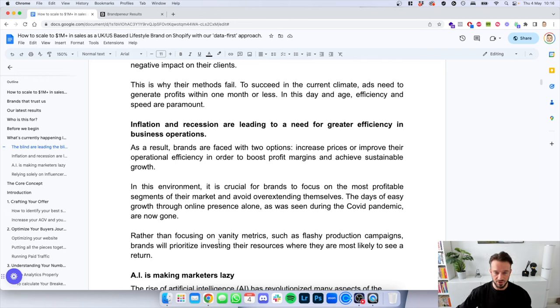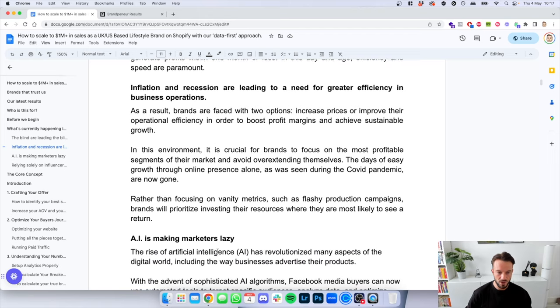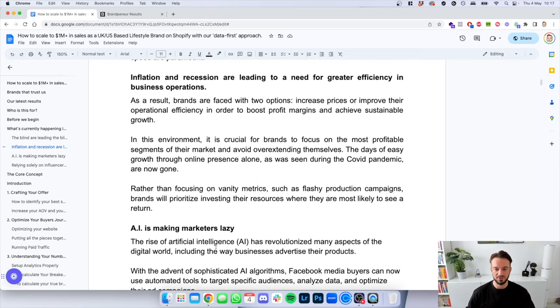In this environment, it's crucial for brands to focus on the most profitable segments of their markets and avoid overextending themselves. The days of growth through online presence alone, as seen during the COVID pandemic, are now well and truly gone. Rather than focusing on vanity metrics such as flashy production campaigns, brands will prioritize investing their resources where they're most likely to see a return — we'll go into this in a lot of depth shortly.